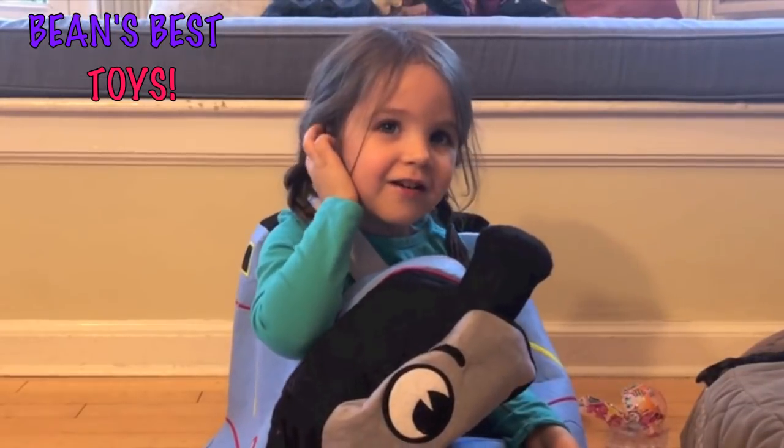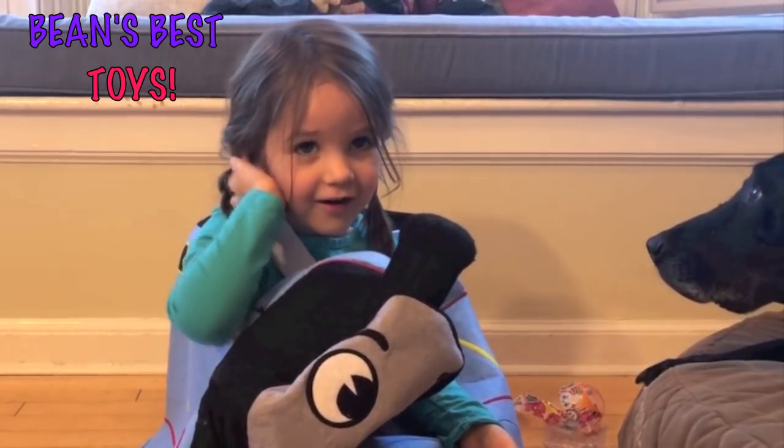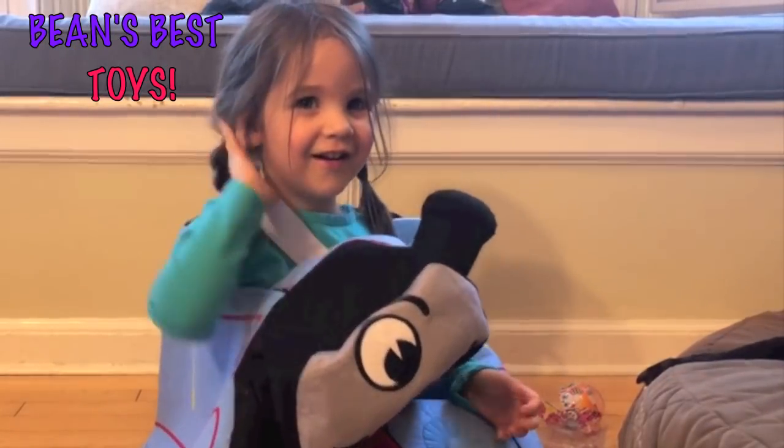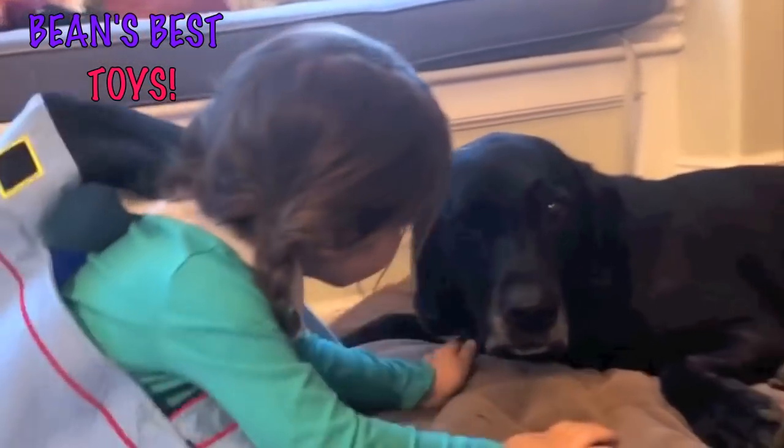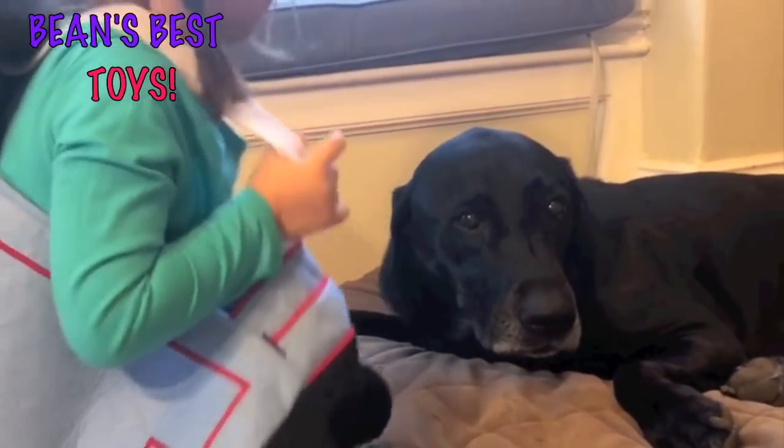Thank you for watching. Please subscribe to our channel. Is that your puppy — who gave your puppy a kiss? Aww, it's so nice. Hi puppy.